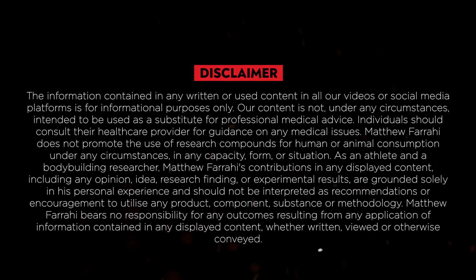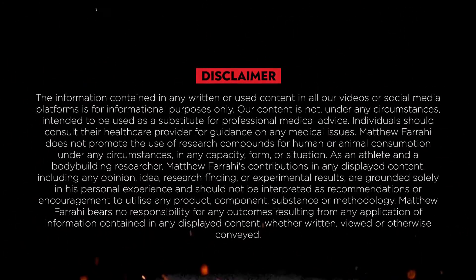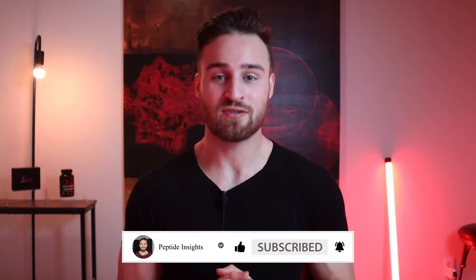Before I begin, I must start with a disclaimer that I'm not a doctor, and all the information in this video is purely for educational and entertainment reasons. Any health concerns or questions you may have, please seek out a licensed professional and do not rely on this video. Thank you for agreeing. Now let's get straight into it.